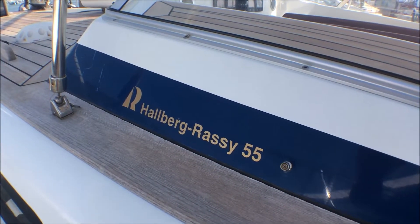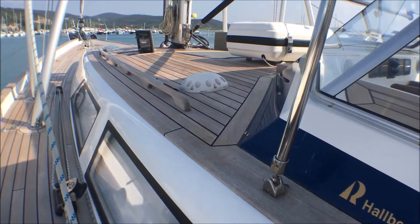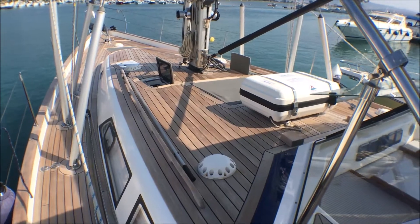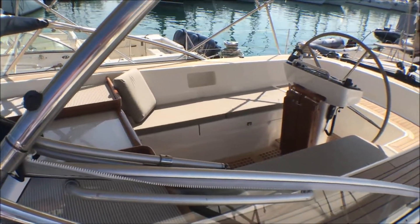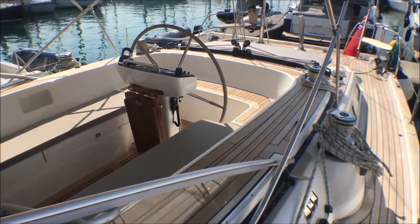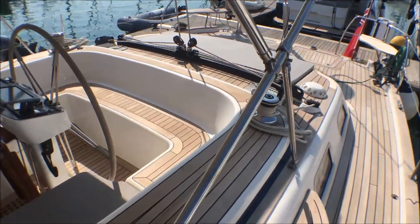Hello, welcome to this short video tour of Maya 3. Maya 3 is a 2014-build Hallberg-Rassy 55. She is offered for sale by her first owners who carefully specified her as experienced yachtsmen — this is the third Hallberg-Rassy they've owned. So they've really taken advantage of all the experience building the previous two boats.